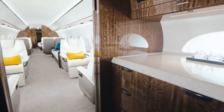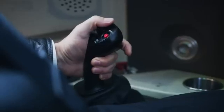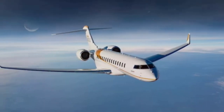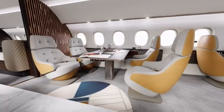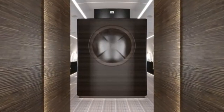Fasten your seatbelts, ladies and gentlemen, and get ready for a flight. We're not only flying high — we're reaching new heights of luxury. Welcome to our exciting tour of the most luxurious private jet cabins in the world. This video is perfect if you're thinking about buying a flying mansion, or just enjoy daydreaming about outrageously high levels of comfort. It's going to be an exciting ride.